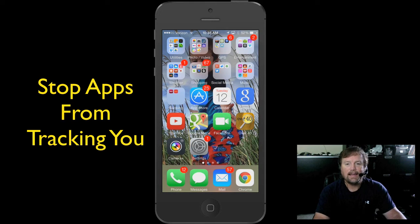Hey y'all, Steve here, and today I am going to share with you a pretty cool iPhone tip, especially if you use a lot of apps that may track your location.